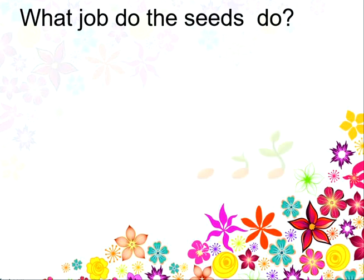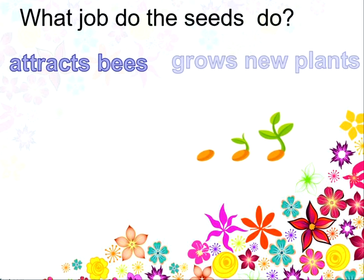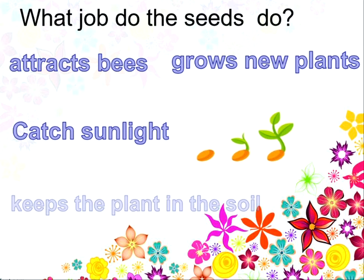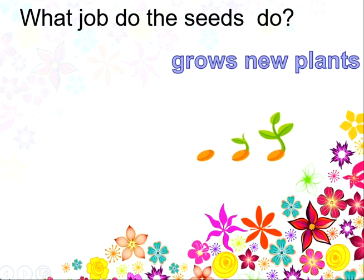What job do seeds do? Do they attract the bees? Do they grow new plants? Do they catch the sunlight? Or do they keep the plant in the soil? And the answer is they grow new plants. Well done!